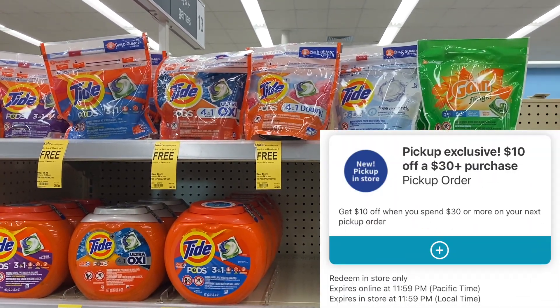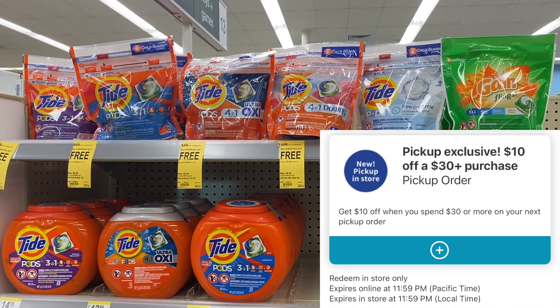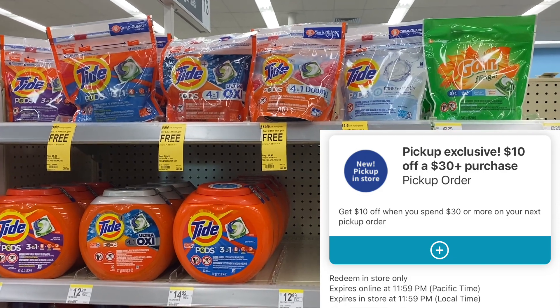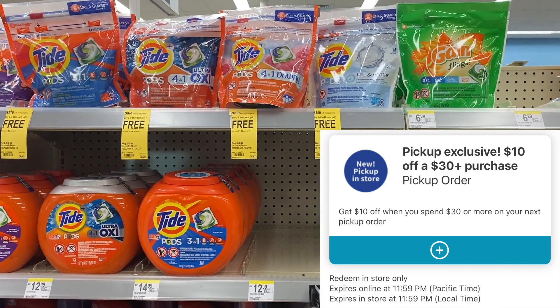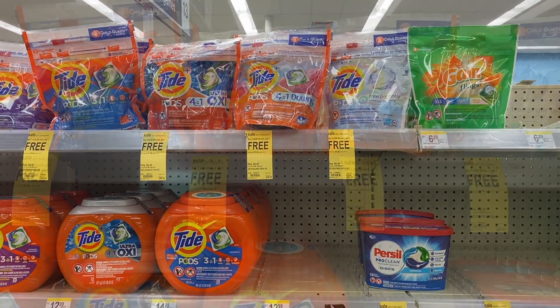Walgreens has been great with this $10 off a $30 coupon, and I told you guys as long as this coupon is working, I am going to be here. I'm back once again because I heard this coupon is working again — it had stopped working for a few days last week. We are going to use this $10 off a $30 coupon in store. This is not a pickup order; this is an in-store purchase that we are going to combine with our manufacturer coupons.